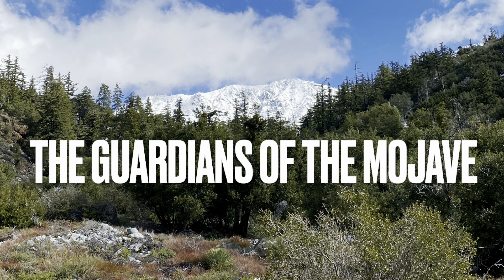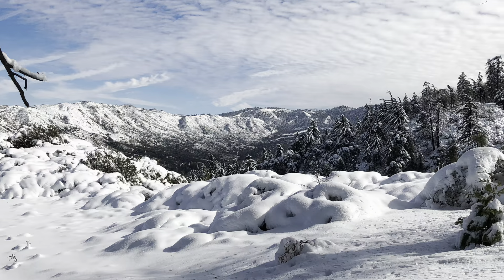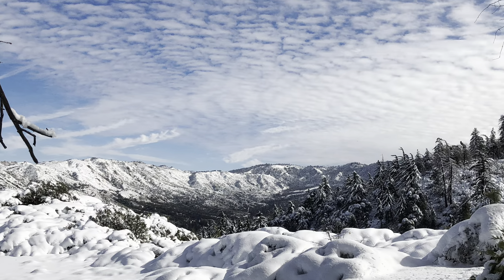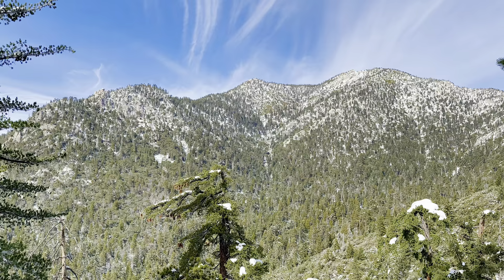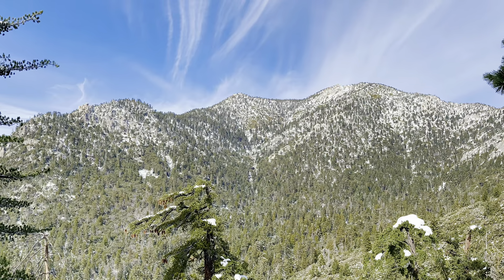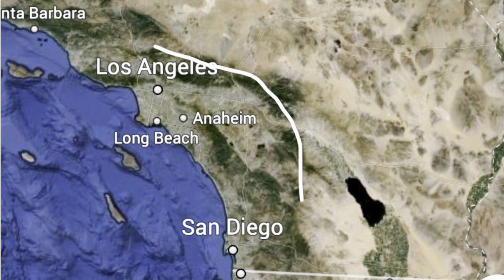Between the coasts of Southern California and the vast Mojave Desert stand guardians — and these guardians come in the form of mountains. These mountains are known as the transverse ranges and they are some of the most beautiful and breathtaking scenery in all of Southern California. They are a relatively thin range of mountains but they do a fairly good job of splitting the Mojave and the chaparral biomes commonly found on the coast.